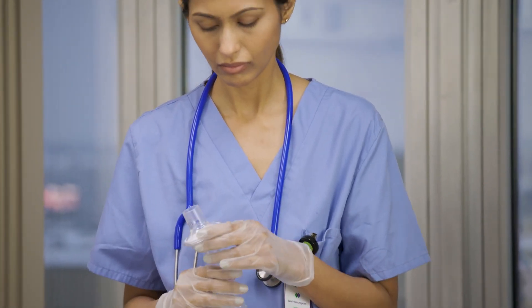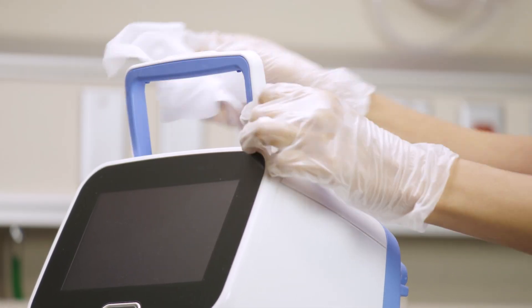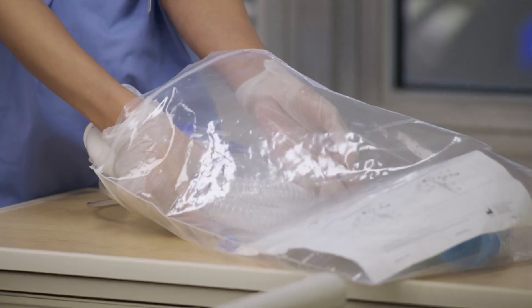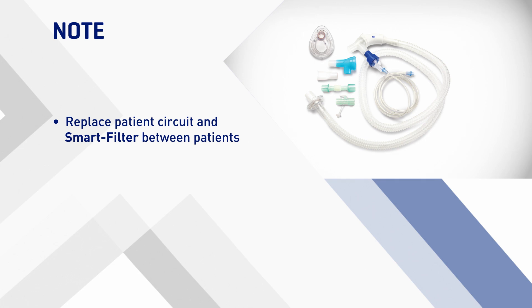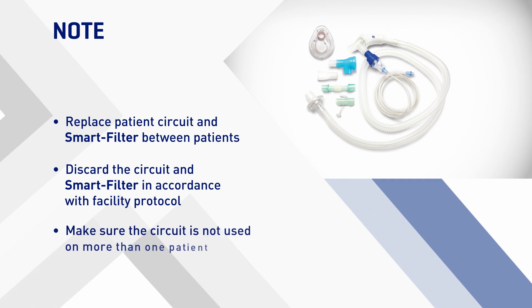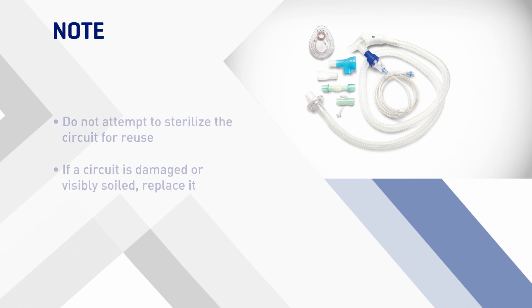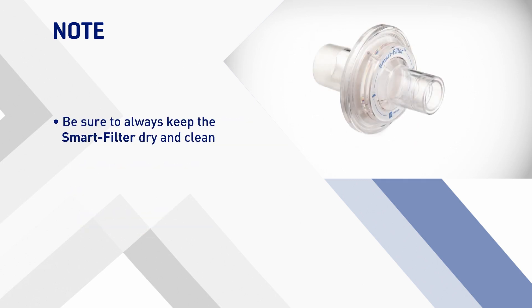Allow all parts to dry completely before reconnecting them for use. Thoroughly wipe down the parts with a clean cloth dampened in a compatible bacterial cleaning solution or compatible disinfectant wipes. Allow the parts to dry completely before you reconnect them for use. To help prevent cross-contamination, replace the circuit and smart filter between patients. Discard the circuit and smart filter in accordance with facility protocol. Make sure the circuit is not used on more than one patient. Do not attempt to sterilize the circuit for reuse. If a circuit is damaged or visibly soiled, replace it. Each patient circuit is intended for 30 days of treatment or a maximum of 90 treatment sessions. Be sure to always keep the smart filter dry and clean.